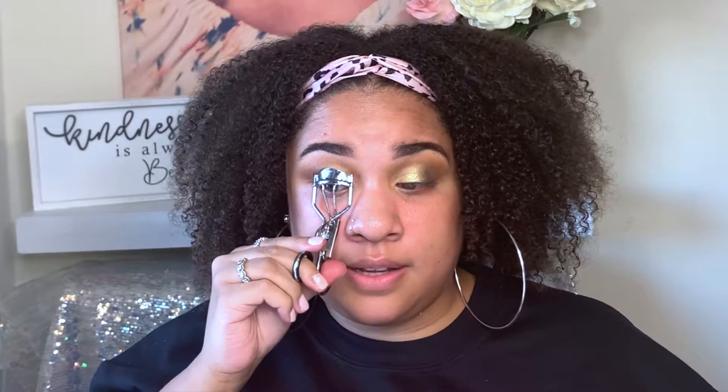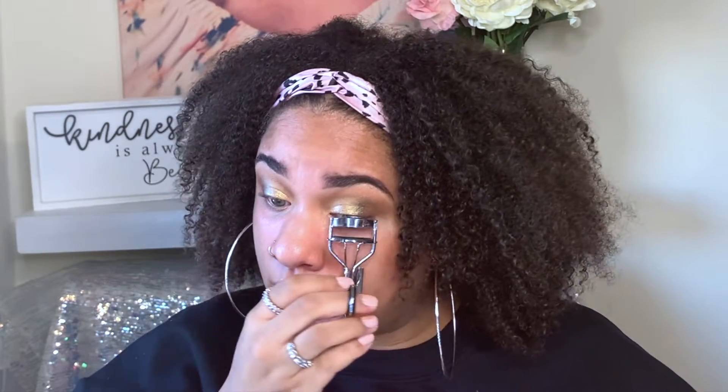Curling my lashes for some mascara. I'm taking the L'Oreal Air Volume Mega Lash Mascara, which I've been obsessed with. If you have decent or very long lashes, this is amazing — you guys need this. It is at the drugstore and you need it. Point blank period.